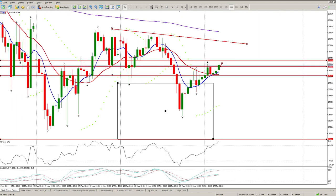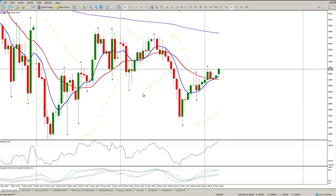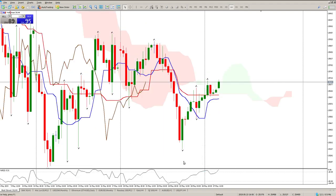I expect more volatility at the moment, especially looking at the moving averages like this. Until the volatility clears I'm not really going to move to another strategy — just focus on the current strategy for now.